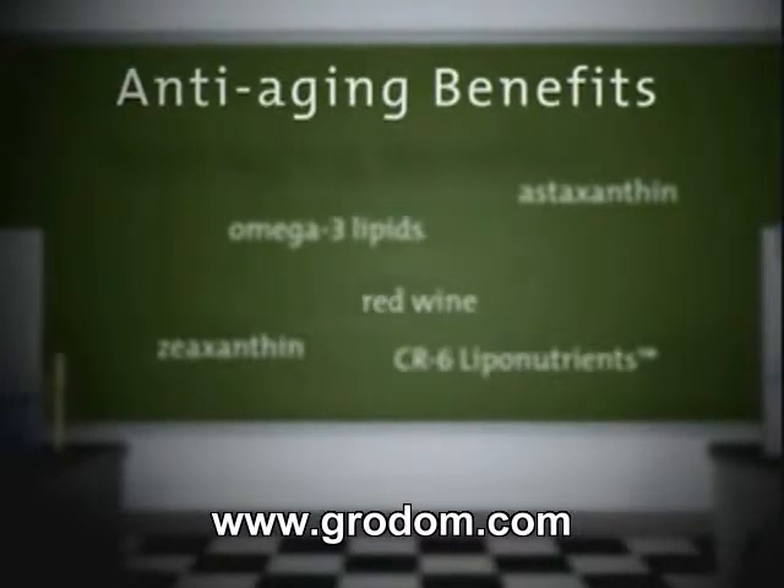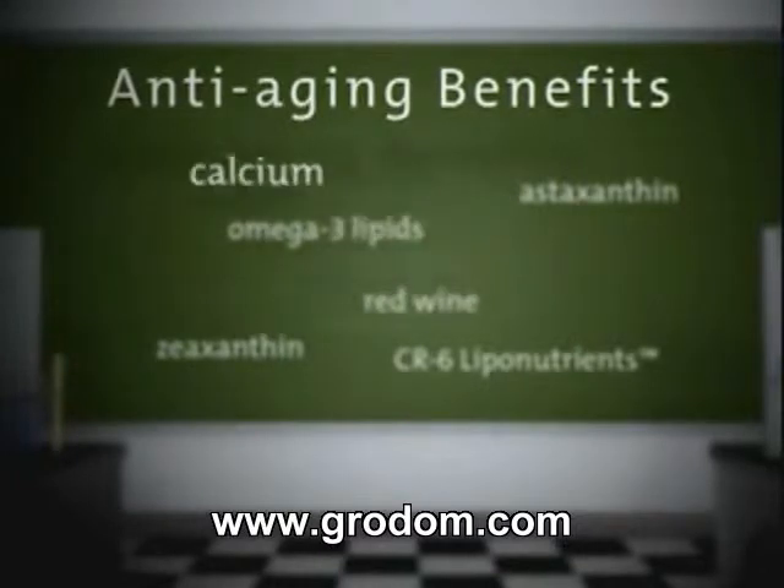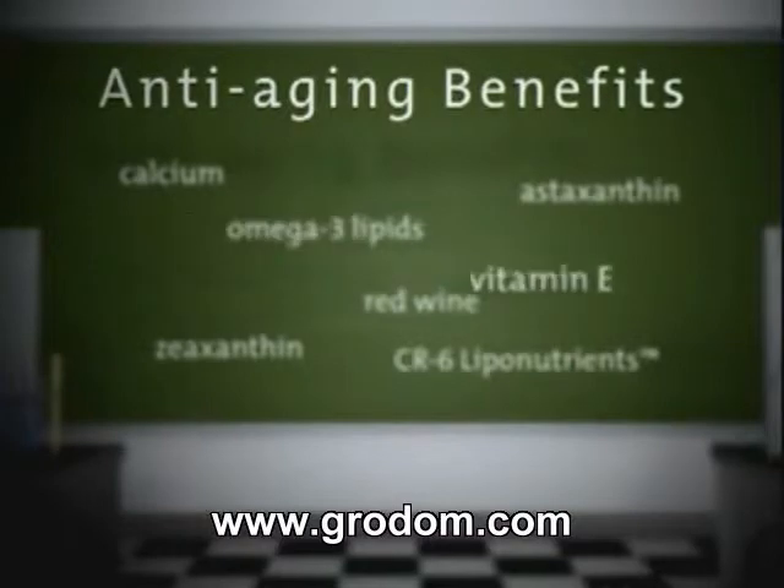We improve LifePack's bone nutrition with a new patented form of calcium. And finally, we redesigned our vitamin E blend according to the latest science.